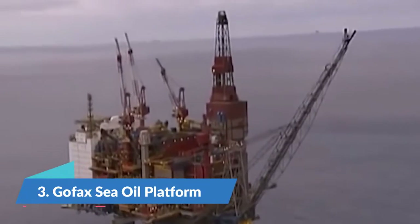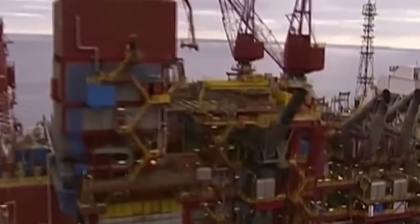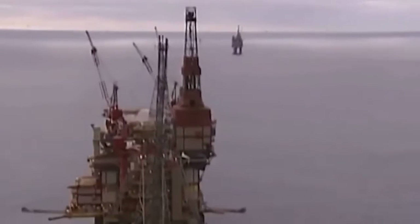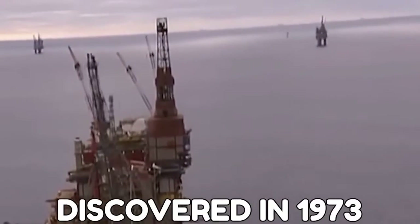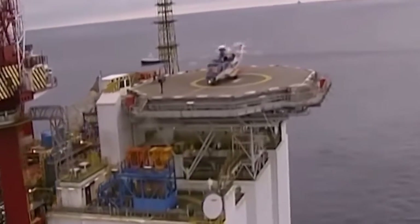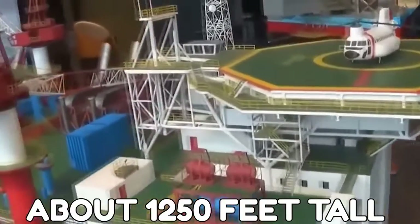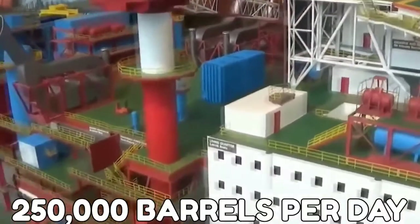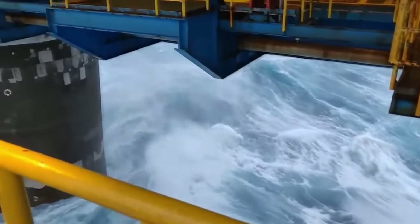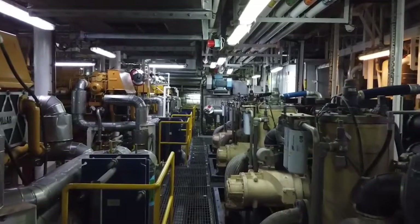Number 3: The GoFax Sea Oil Platform. The GoFax oil field is in the North Sea in the Norwegian sector. This platform was discovered in 1973. GoFax still remains the heaviest object that has ever been moved to a different position. It is about 1,250 feet tall and produces 250,000 barrels per day. It is believed that GoFax can still be used until 2036.